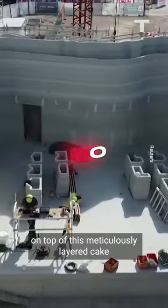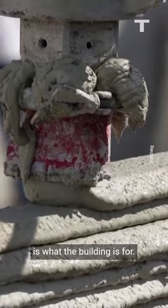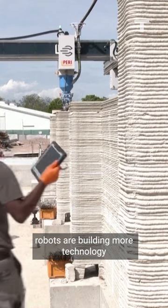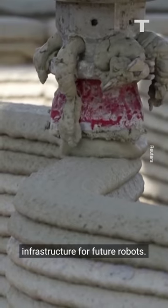The cherry on top of this meticulously layered cake is what the building is for — it's a data centre. In other words, robots are building more technology infrastructure for future robots.